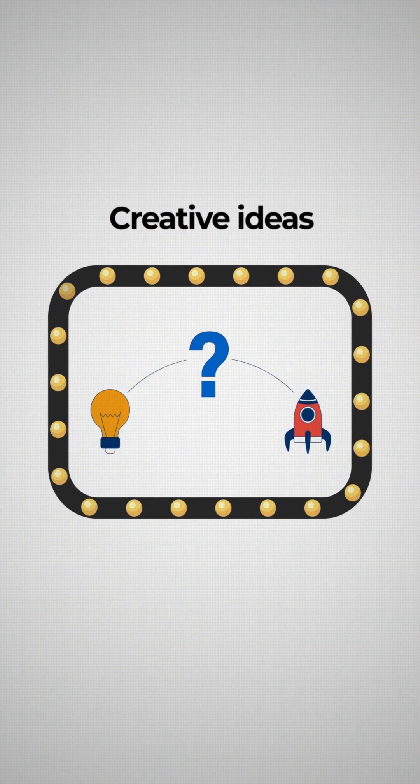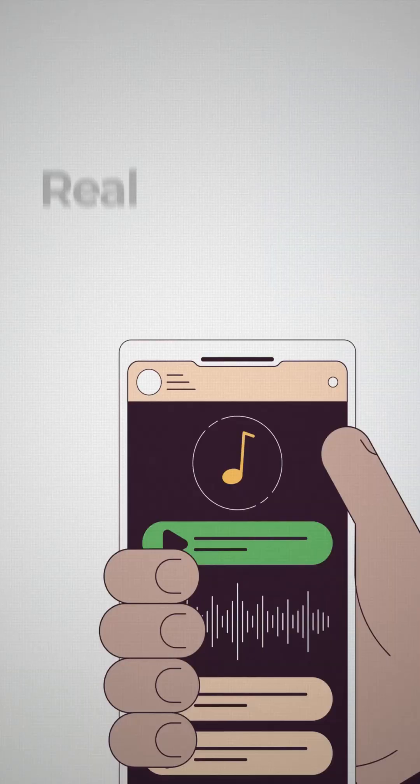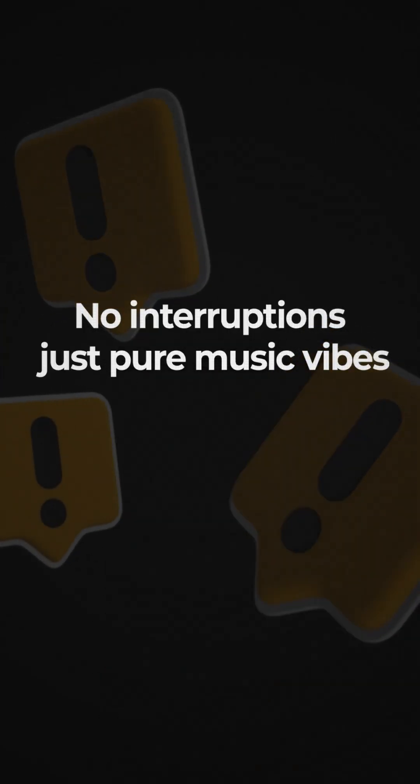And right now the first feature is here: an AI-powered DJ for YouTube Music. If you've tried Spotify's DJ, imagine playlists with real personality, custom mixes, and no awkward interruptions — just pure music vibes made smarter and fresher with AI.